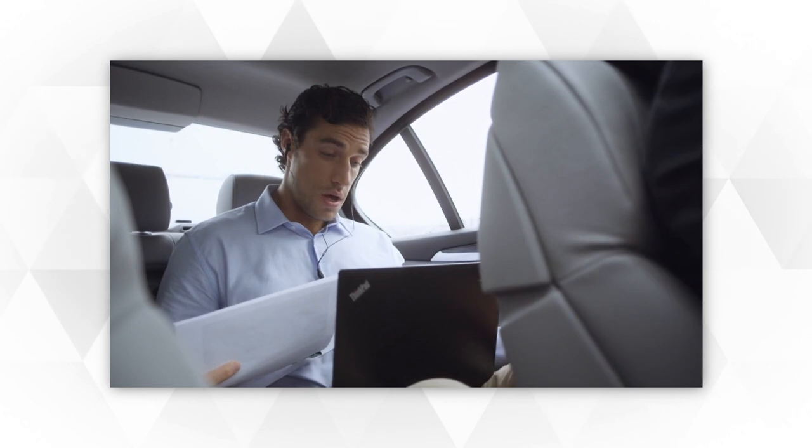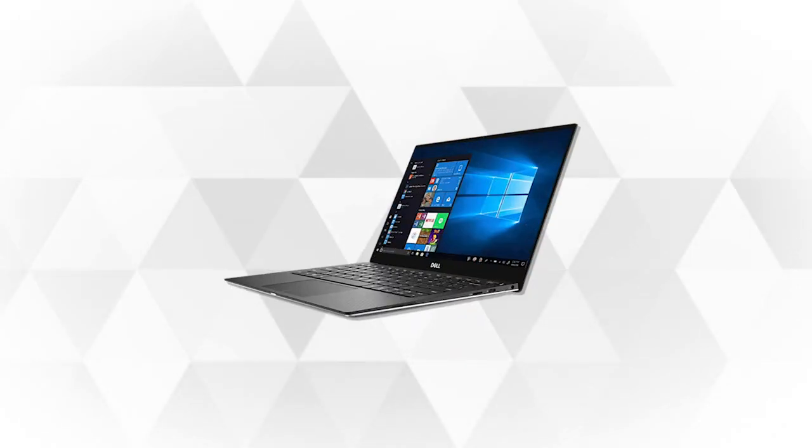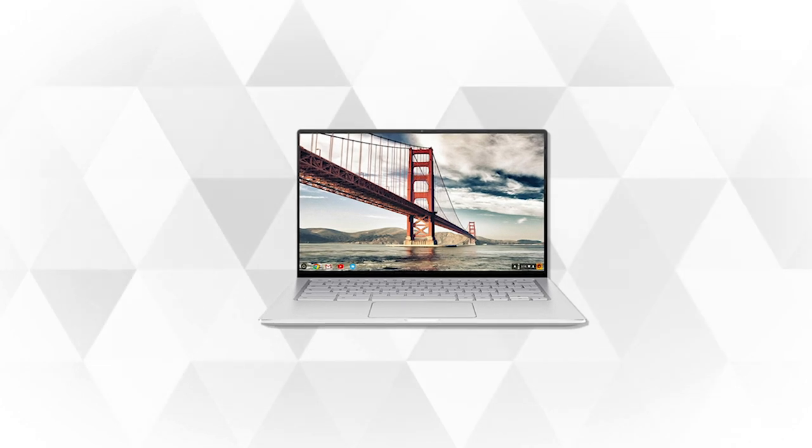Based on our extensive tests, we've created a list of the four best laptops for business. And for your convenience, we've also included the links in the description box for all the ones mentioned. Stay tuned to find out more.